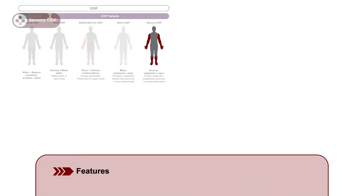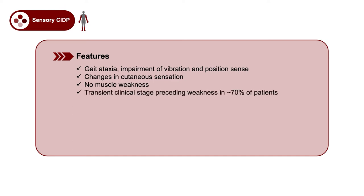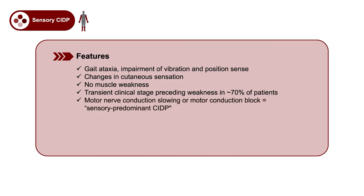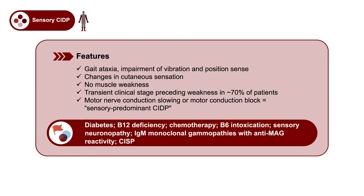The last variant is pure sensory CIDP, which usually presents with gait ataxia with impairment of vibration and position. Patients will have changes in cutaneous sensation but will not have weakness. Long-term studies have suggested that sensory CIDP is a transient clinical stage that precedes the appearance of weakness in at least 70% of patients. If there are motor conduction abnormalities, we call it sensory predominant CIDP. The differential diagnosis includes diabetes, B12 deficiency, chemotherapy-induced polyneuropathy, B6 intoxication, sensory neuronopathies, IgM monoclonal gammopathies with anti-MAG reactivity, and chronic immune sensory polyneuropathy.